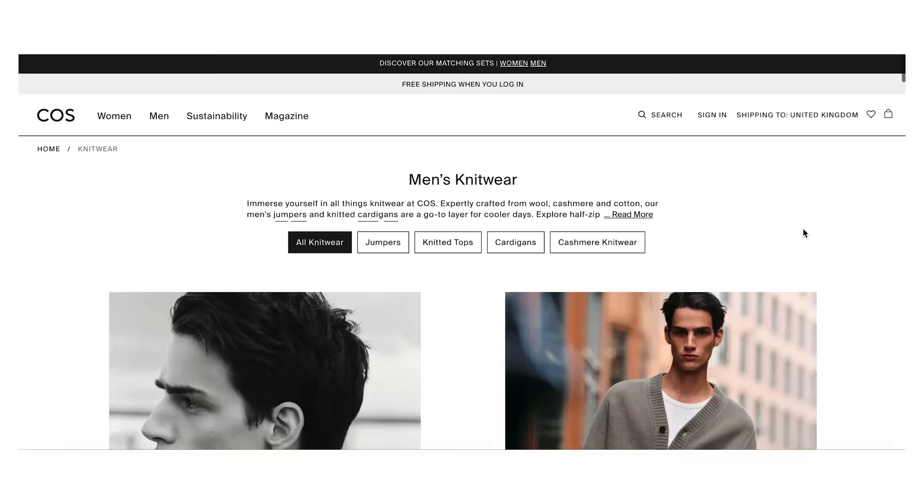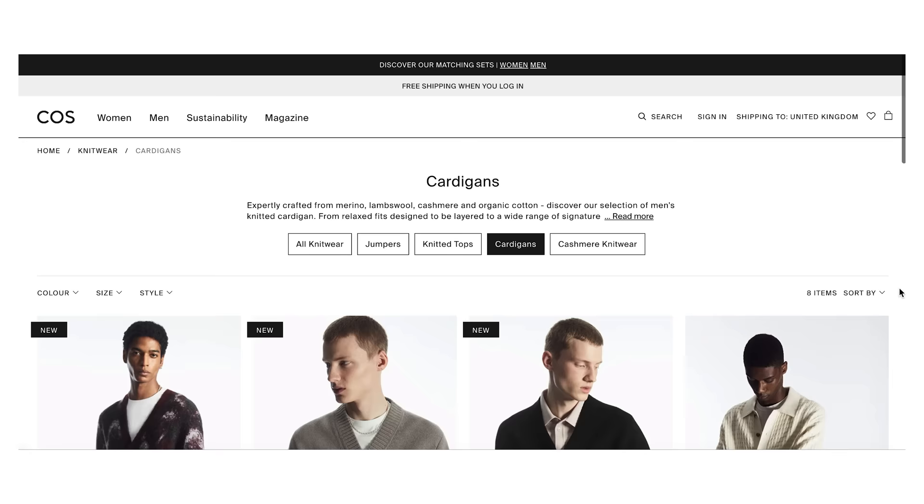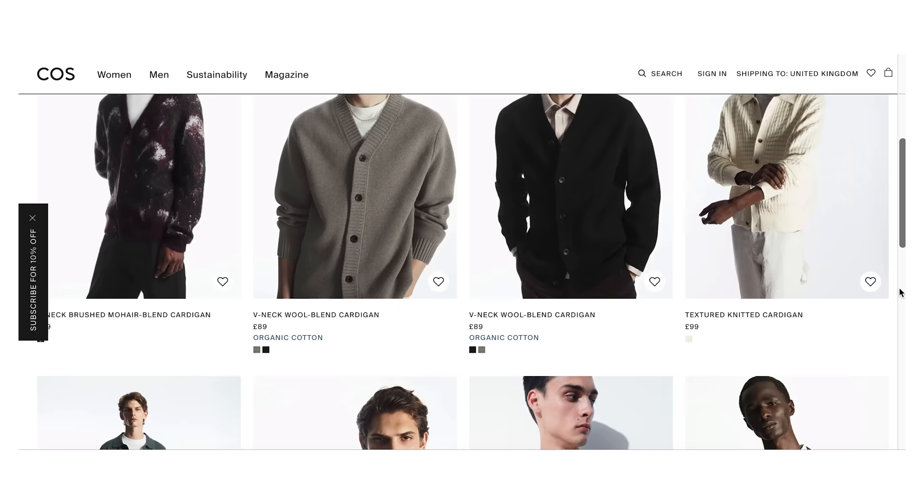But if you don't want to spend that kind of money on a cardigan — and I don't blame you — then check out Cos. Cos does some really nice looking cardigans for a great price. But one thing I will say about Cos is their tops do tend to run big for me, so I would think about sizing down a full size.